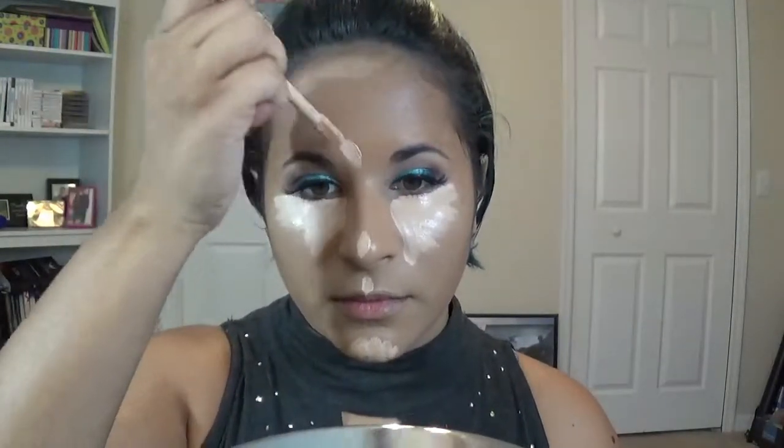Blend out the contour drops with your beauty blender, Real Techniques sponge, or whatever makeup sponge you have. For concealer, I'm using the Tarte Shape Tape in the shade Light Medium Honey — I'm in love with it. I'm highlighting areas I'd like to highlight and then blending everything out with a beauty sponge.